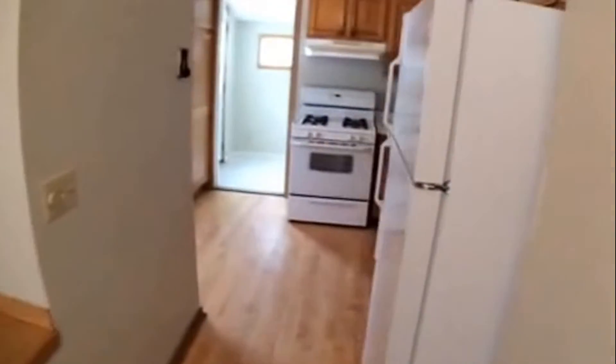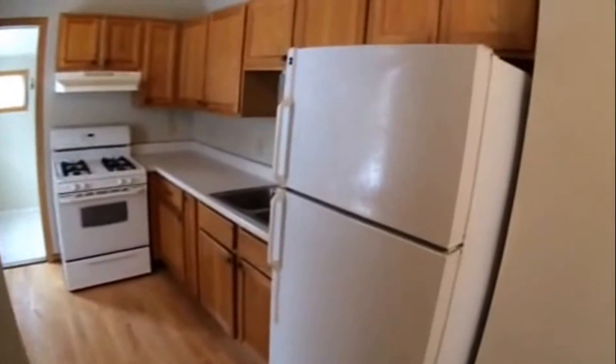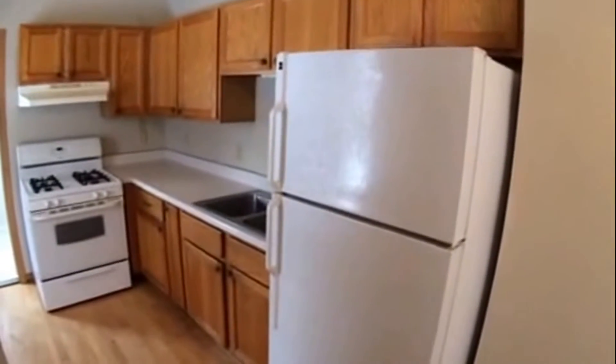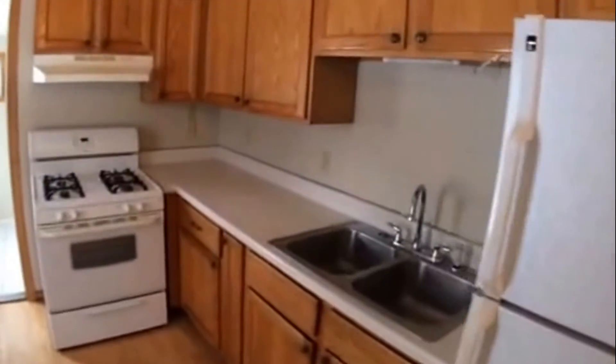Around to the kitchen — a nice kitchen with oak cabinetry, refrigerator, and gas range hood.